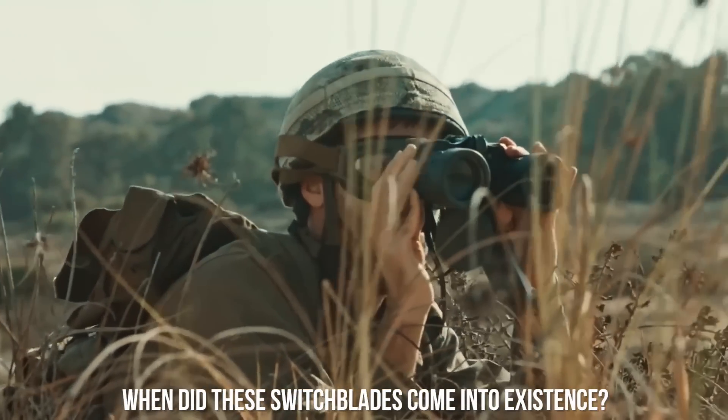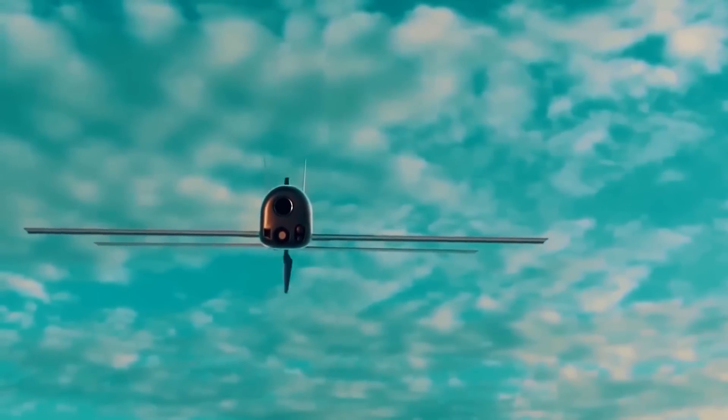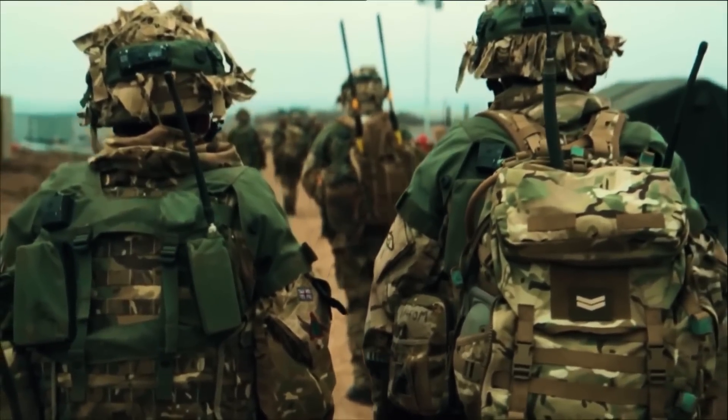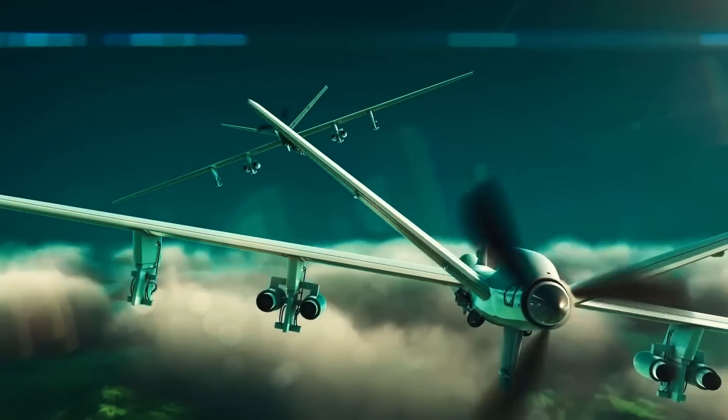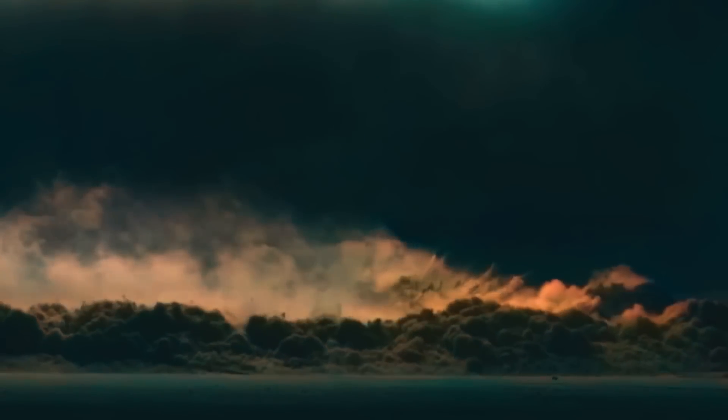When did these switchblades come into existence? Introduced and developed by the US Army, this switchblade drone came into existence in 2011. There are two types of such tiny drones, namely Switchblade 300 and Switchblade 600, which were ready to deploy in 2015 and 2020 respectively.